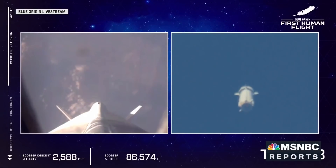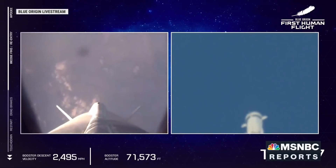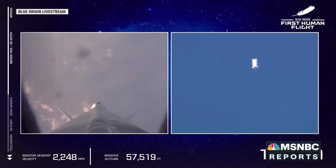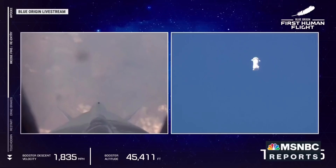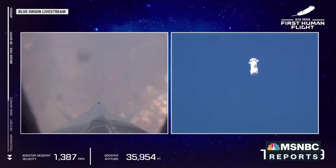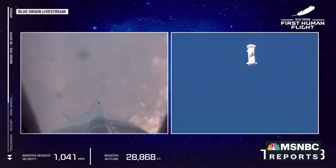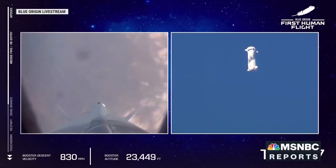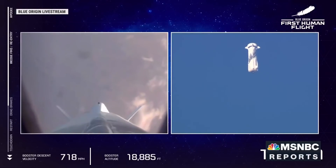Copy, astronaut Wally. Wally. Wally, copy. Astronaut Demo. Astronaut Demo. Copy, astronaut Bezos. Happy, happy, happy, happy. Copy.